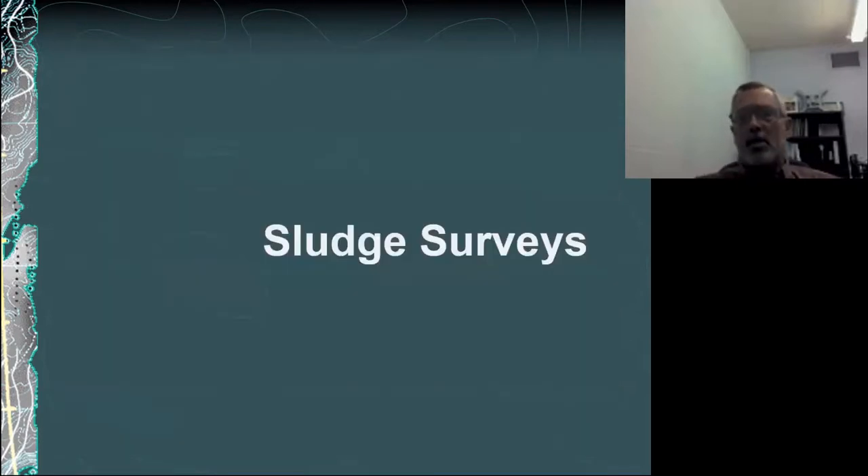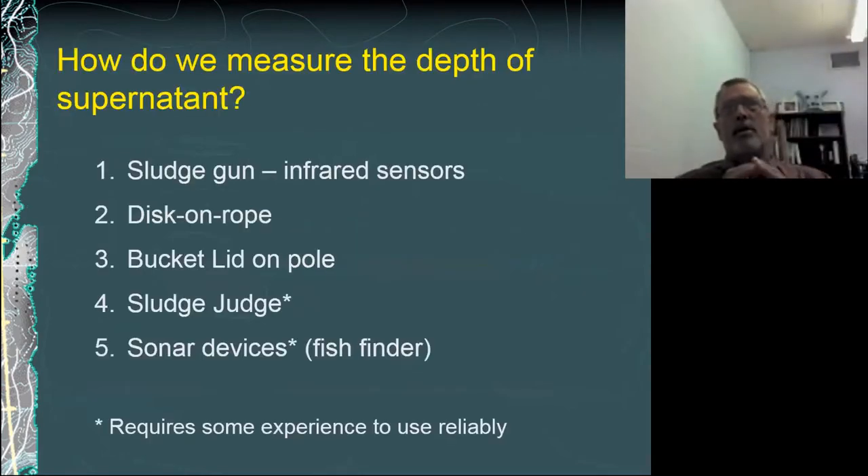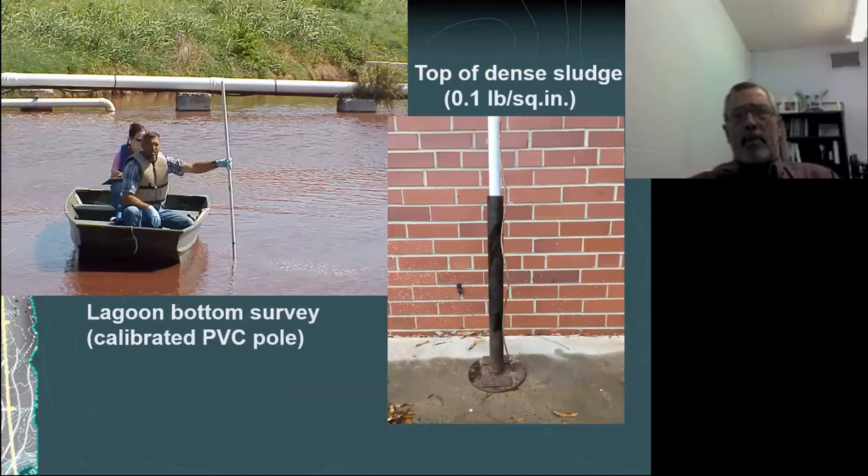A lot of our lagoons are getting to the point where sludge management is becoming an issue, so I'll talk a bit about sludge surveys. We've looked at several methods of how to measure the level of sludge — both high tech and low tech. We started out with a disc on a rope and a bucket lid on a pole, but have since moved to more reliable and repeatable methods. For the initial survey, we have to find the bottom of the lagoon, and the tried and true, only reliable method I've found is a calibrated PVC pole used from the surface of the lagoon.